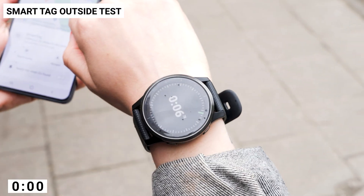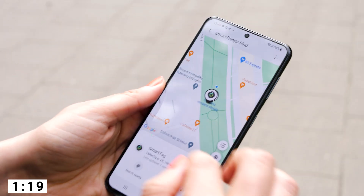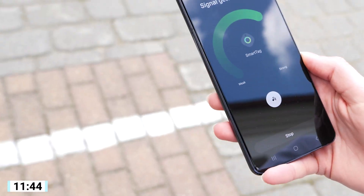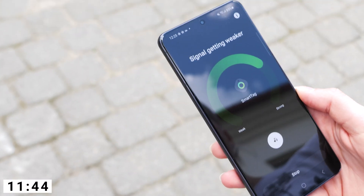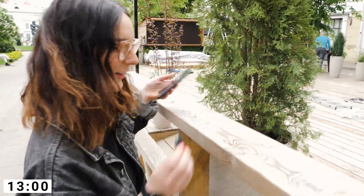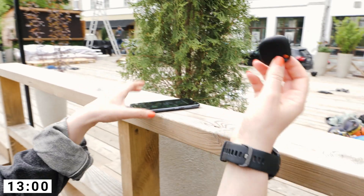What about the Galaxy SmartTag? Samsung recently released the SmartTag Plus, which is far superior to the original. However, only a handful of Samsung Galaxy phones actually support ultra-wideband at the moment. It took 13 minutes to find the tag using the SmartTag.